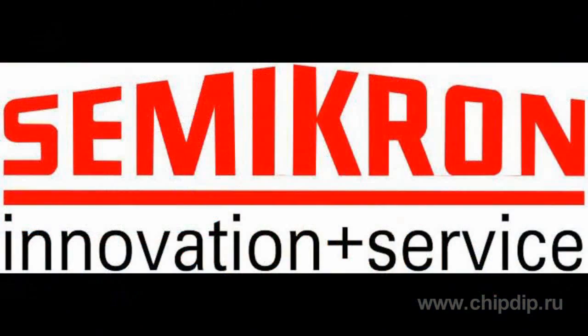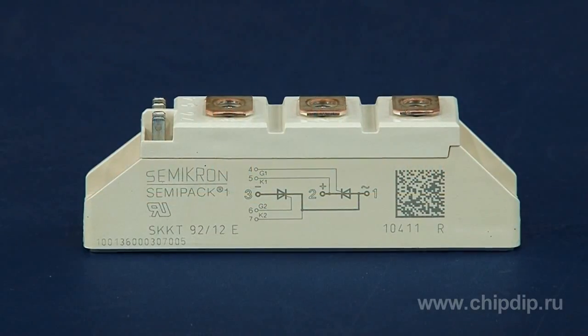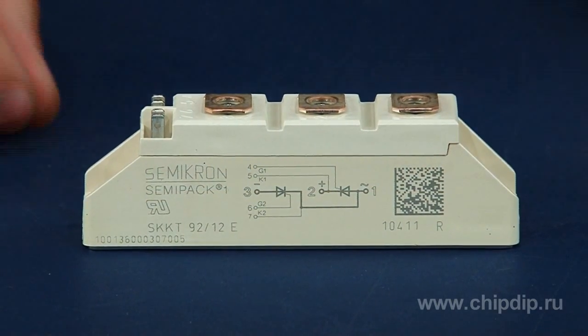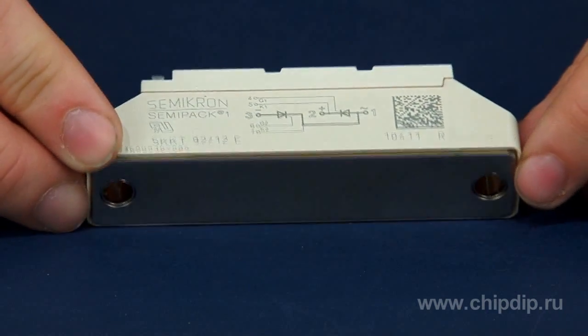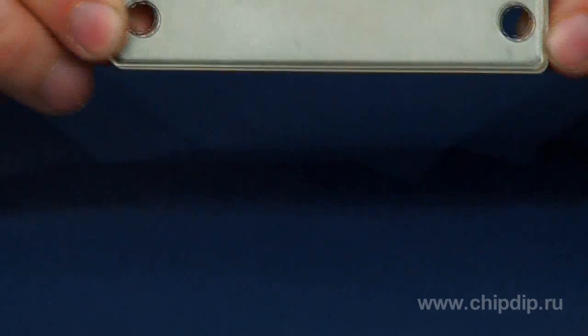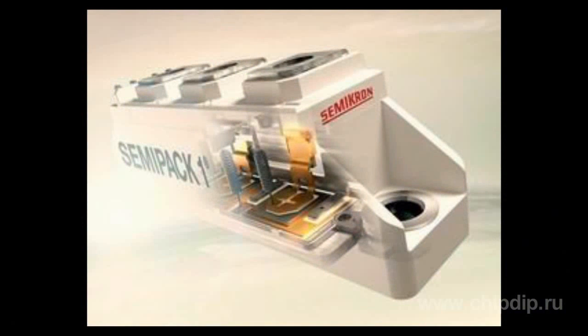The company Semicron, one of the world's leading manufacturers of power electronics, is a leader in power modules. Many innovative developments of Semicron were introduced as the industry standard. Semicron invented the world's first line of isolated power modules, SEMI-PACK.